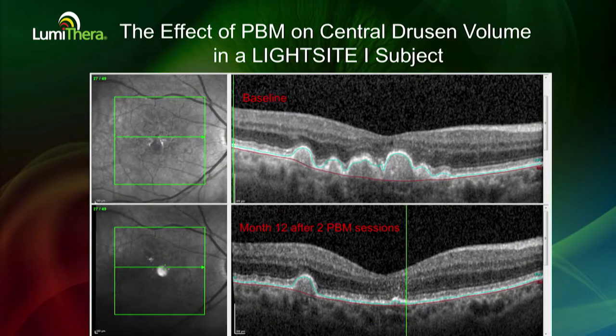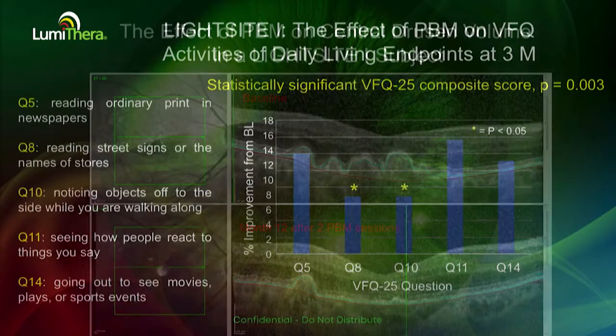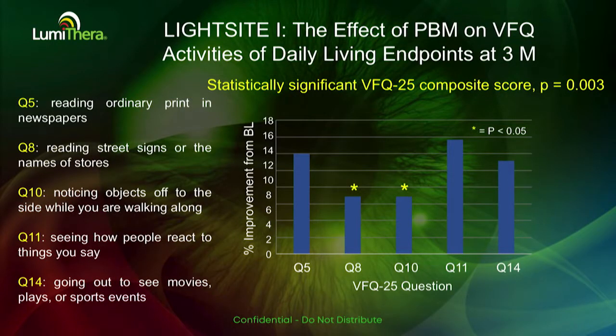This is shown with one of our best patients — you can see a significant amount of central drusen, and at 12 months after two PBM sessions, a very nice reduction in central drusen volume. Geographic atrophy did not change between the two groups over the 12 months.